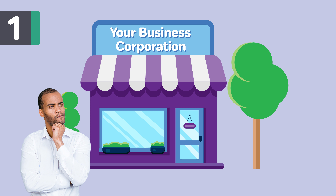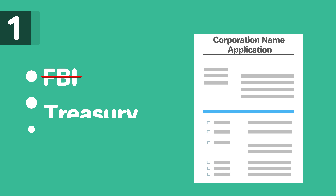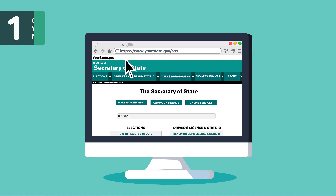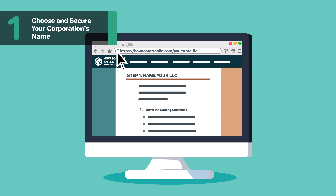Your name must contain the word corporation, company, incorporated, limited, or an abbreviation of one of these terms. Your name cannot use the words bank, trust, trustee, credit union, or other related words without approval. Your name cannot include words that could confuse your corporation with a government agency such as FBI, Treasury, State Department, etc. The name must be distinct from that of any other corporation in Nevada. For more information on naming requirements, check out our other video, How to Name Your Business in Nevada, linked below.